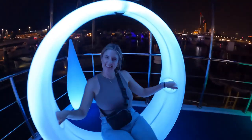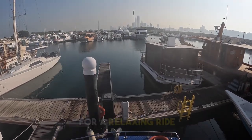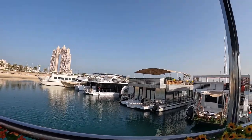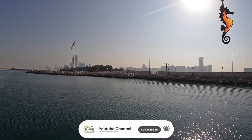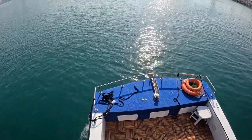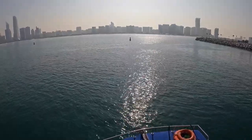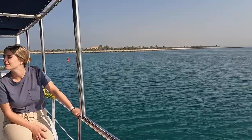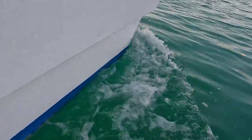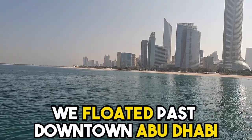The next morning we took our boat out for a relaxing ride out into the Persian Gulf. We floated past downtown Abu Dhabi.